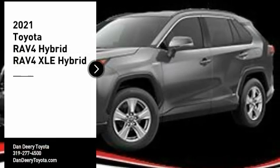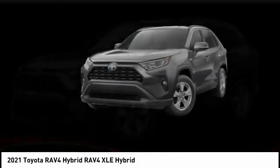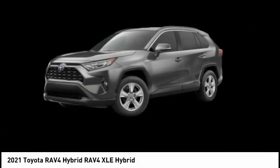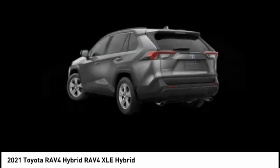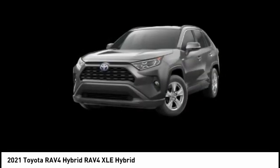We are pleased to show you the 2021 RAV4 Hybrid. The Toyota RAV4 Hybrid offers a spacious interior, an abundance of technology, and safety features galore. When pairing all of this with a dynamic exterior, it's not surprising that everyone is talking about this vehicle.